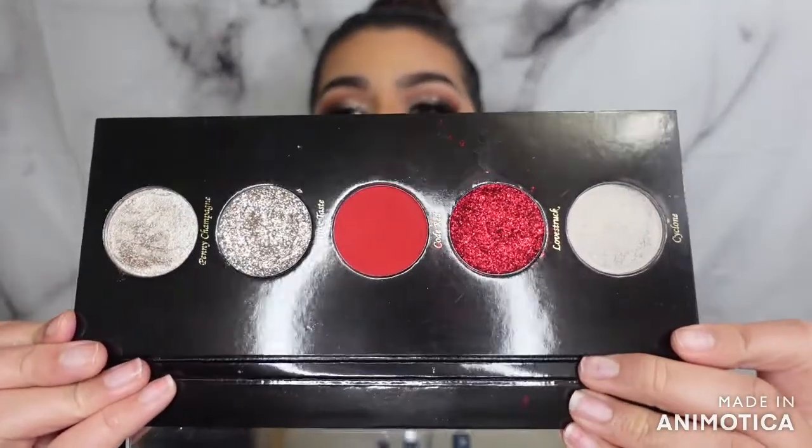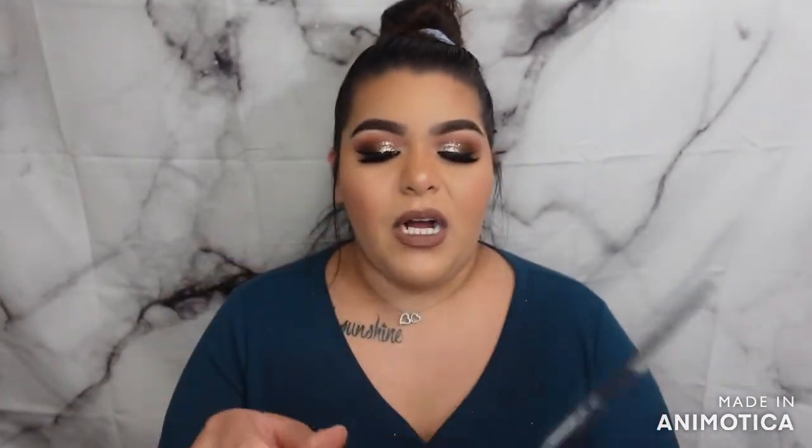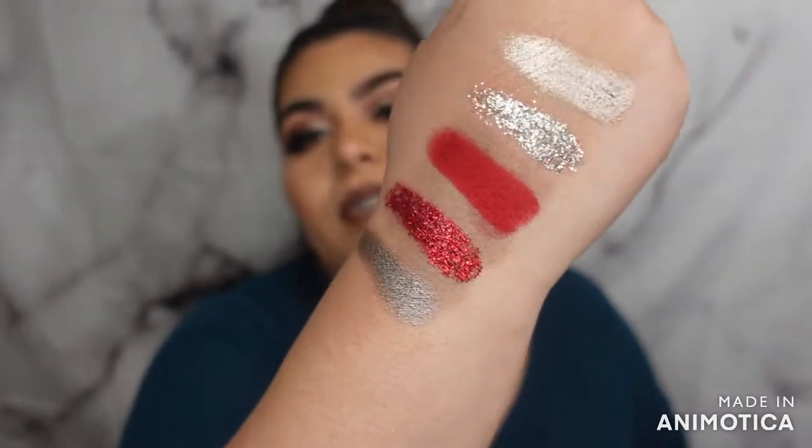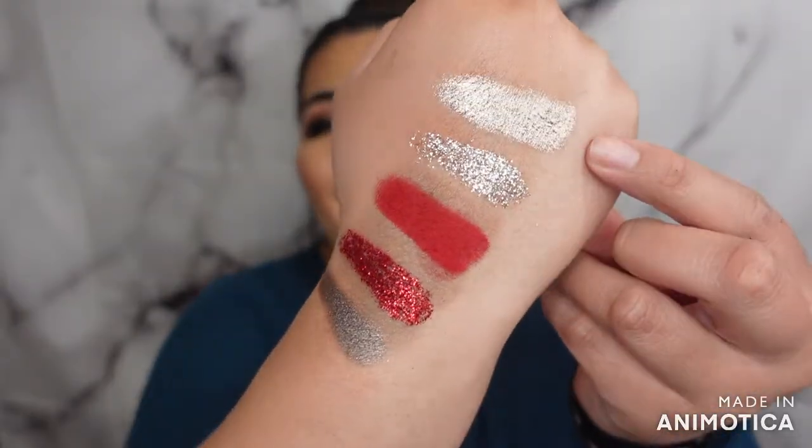The other palette I got was actually on Trend Mood — this is the VIP Private Party. It comes with a big mirror and these shades are gorgeous. I actually wanted to use it for Christmas, and I did — I just didn't record the look. I used Code Red on my bottom lash line, smudged it out, and then did something simple — a nude brown on top in my crease with some black liner. Penny Champagne is gorgeous.